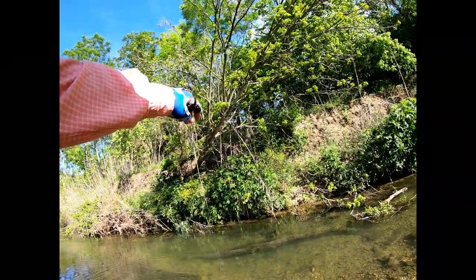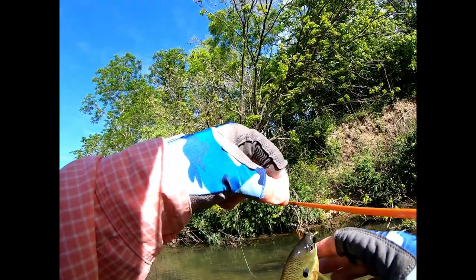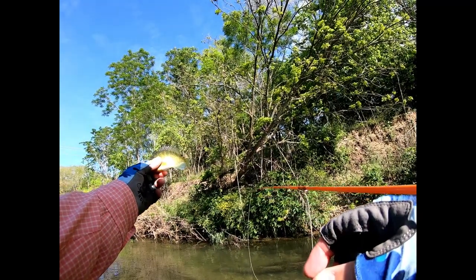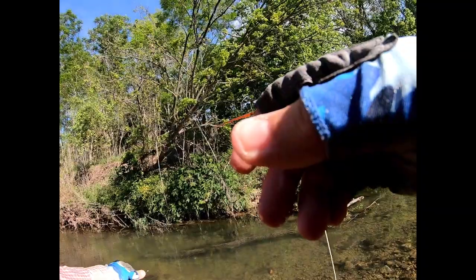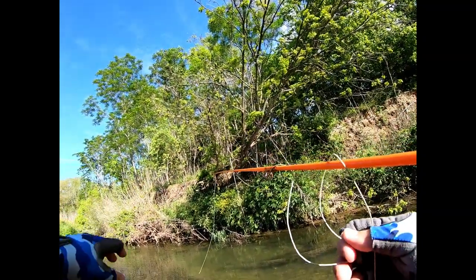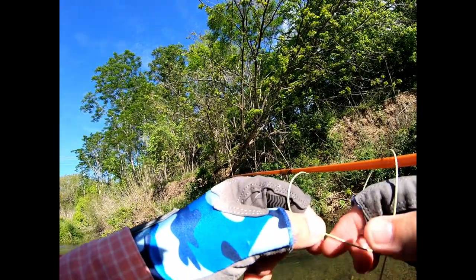Another one bites the dust — these are pretty, man. These are like our trout, our rainbow trout or something. Sunfish — everyone down here calls them perch, and I stopped because everyone would correct me on my videos.